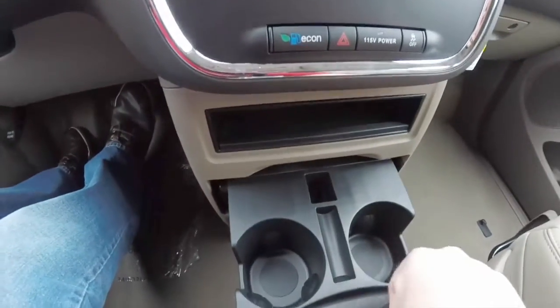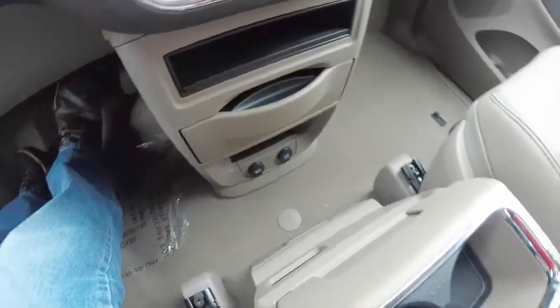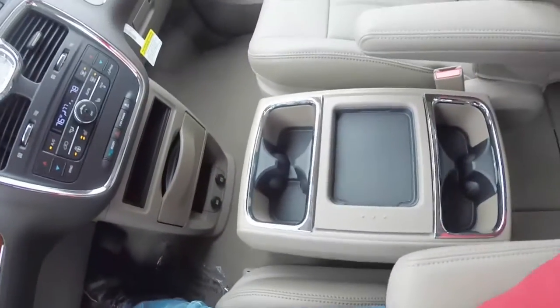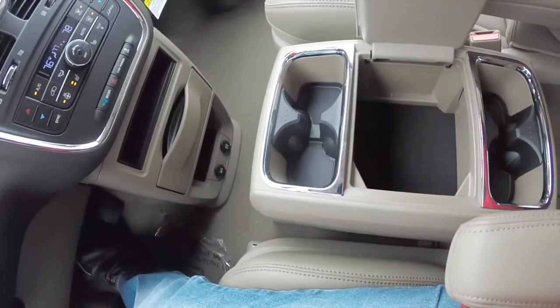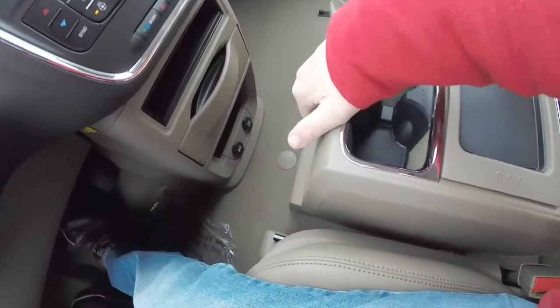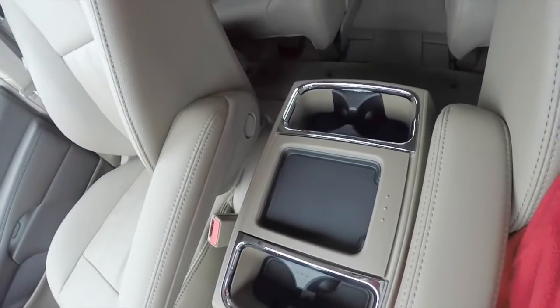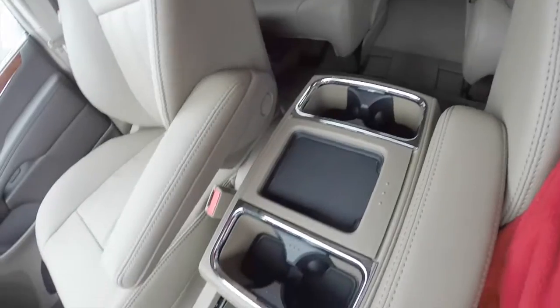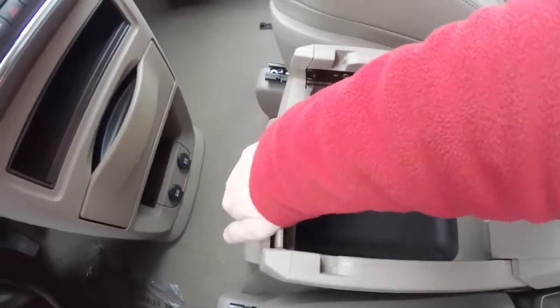Looking near the floor, there are pull-out front cup holders and a couple of power points at floor level. There's a nice expandable console with removable elements. It can be moved backwards to facilitate cup holders for the second row seat, has a power point, and can be moved back even further.